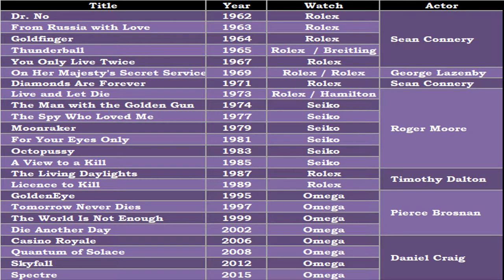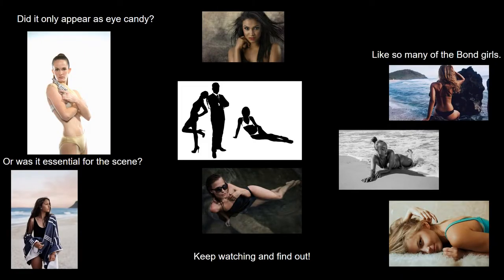James Bond movies have been around since the time of your great grandfather. Back in 1962, he appeared in his first movie called Dr. No. In this film, it was the Rolex Submariner 6538. His most current film, Spectre, he wears an Omega Seamaster Planet Ocean. Did these watches only appear as eye candy, like so many of the Bond girls? Or was it essential for the scene? Keep watching and find out.